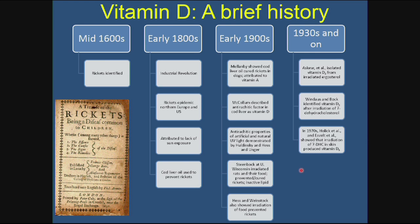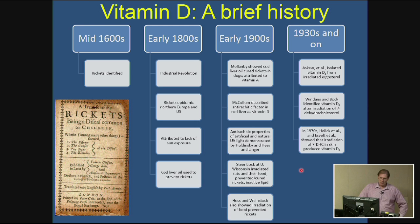I want to present a brief history of vitamin D — why it's referred to as a vitamin, and the discovery that it's actually a hormone we synthesize. As with most nutrients, vitamin D was first identified through the disease caused by profound deficiency. This goes back to the mid-1600s. There's a manuscript written in the 1650s about rickets as a common disease in children.